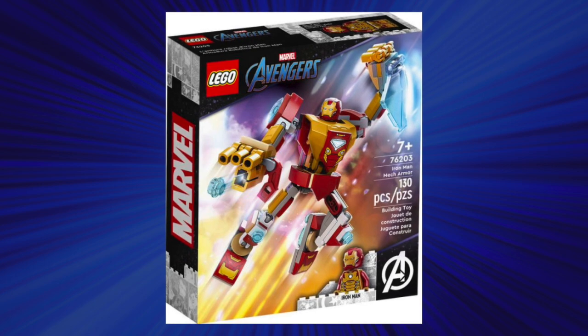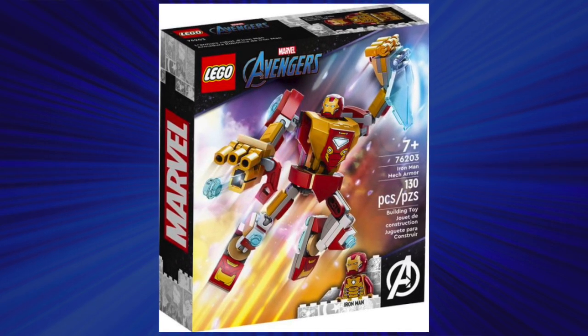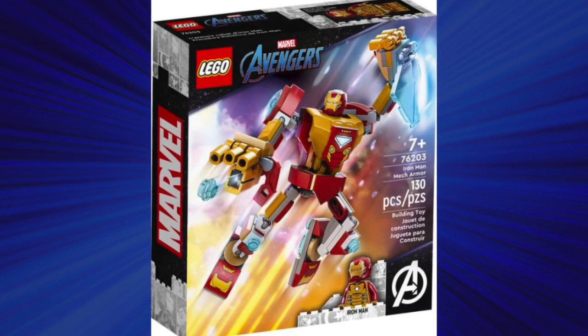We've got an honorable mention with the 2022 Iron Man Mech, which was 7.7 cents per piece at $10. Now, this one, in my opinion, is a little controversial. Is it one of the best-valued sets? Well, technically by price-to-piece ratio, yes, but it's a set that not a lot of people like or honestly even remember at this point.